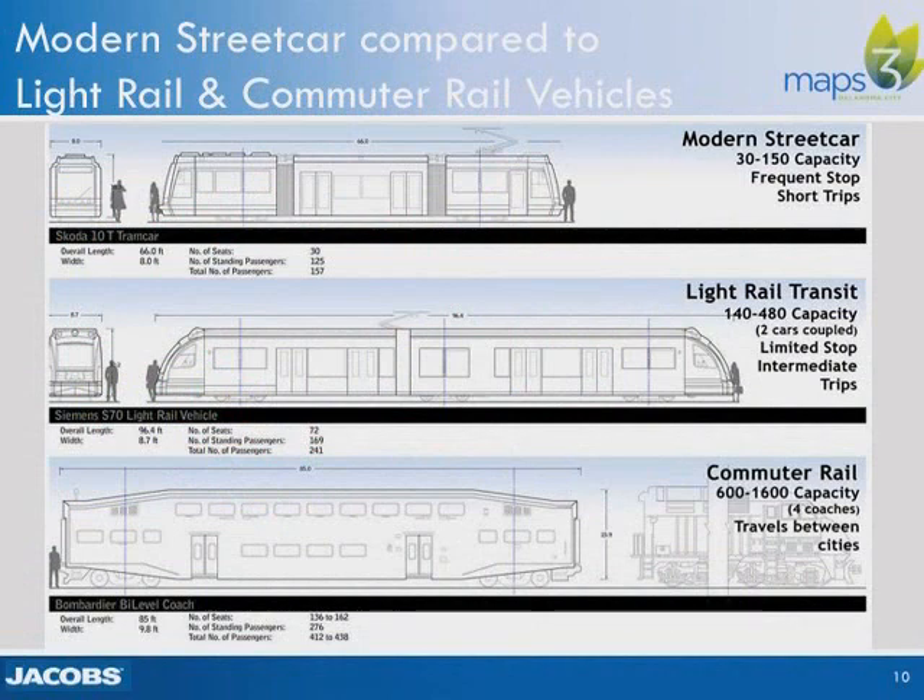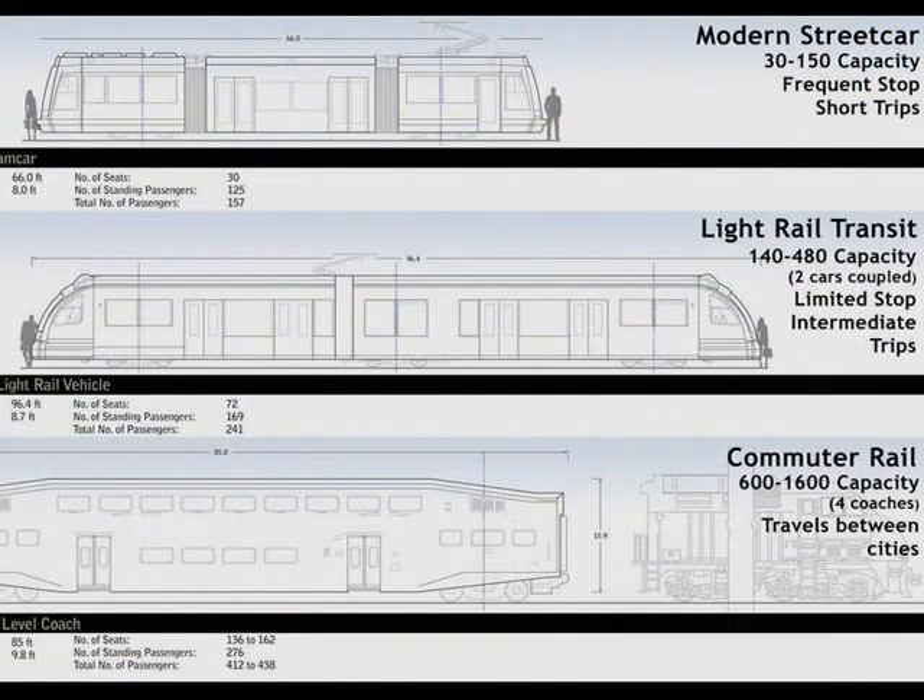Compared to light rail or commuter rail, streetcar is much smaller than the larger light rail vehicles. Light rail or commuter rail usually operates in multi-car trains of two or more units coupled together. Streetcar stops are generally of a similar scale as bus stops, with similar length platforms, because the platforms do not need to extend the full length of the vehicles — only the space between the doors.